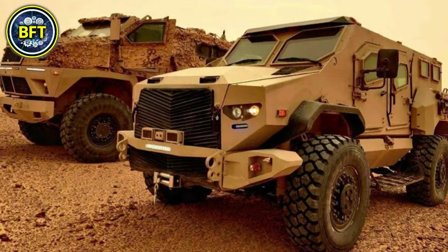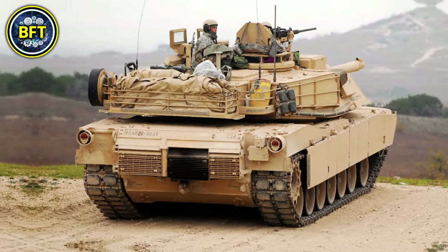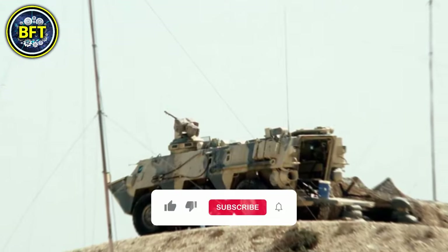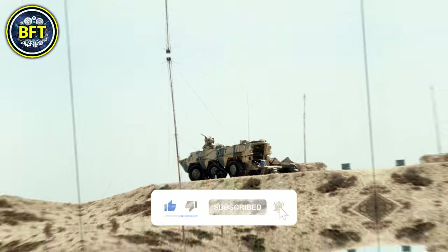And there you have it, folks. These were the 10 strongest military vehicles of the Egyptian army. Did your machine make the list? Let us know in the comments below, and don't forget to like and subscribe if you want to see more rankings like this.